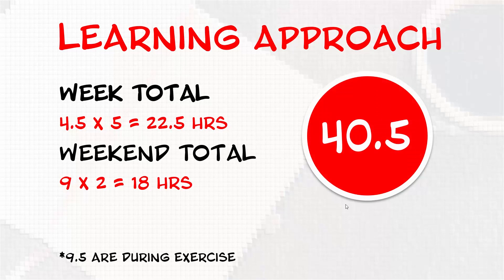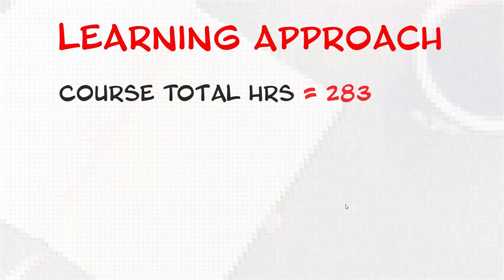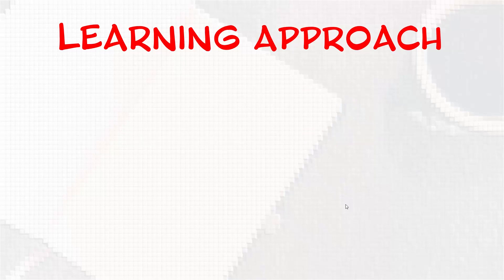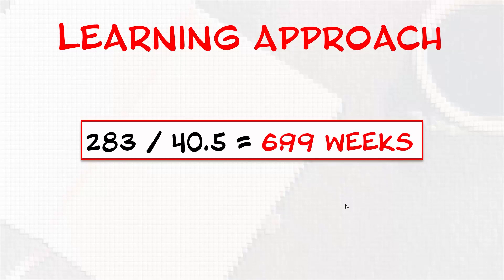Is it doable? You bet. I've done it before while working full time. It is going to be a struggle and a sacrifice. The course total is 283 hours. With a full week of study at 40 and a half hours, that comes to 6.99 weeks — 283 divided by 40 and a half. That's pretty optimistic. I set aside about eight to ten weeks, and with some overlap in the courses I'm probably going to land more on nine to ten weeks. There is a ton of content to go through and I have my work cut out, but you've seen my plan.